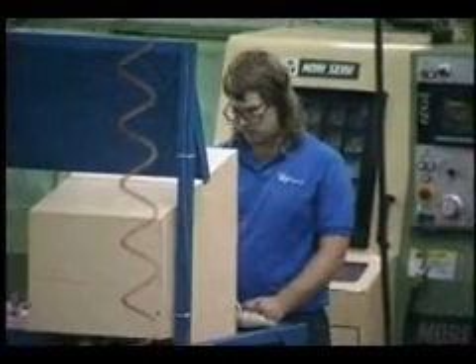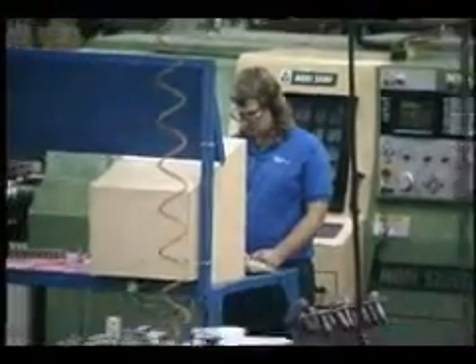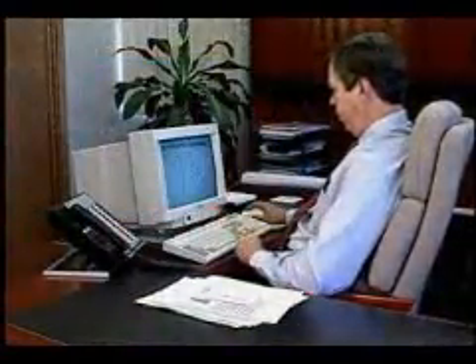Speaking of teamwork, Zontek software integrates your production, quality assurance, and management departments into a well-oiled machine.